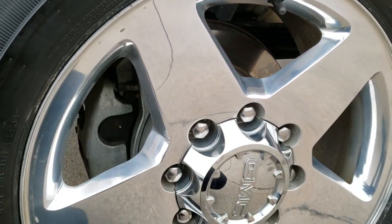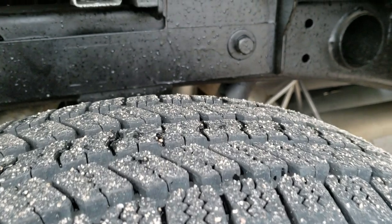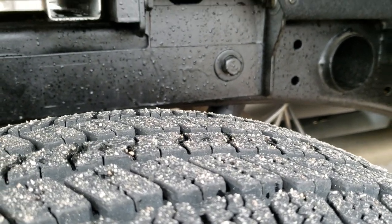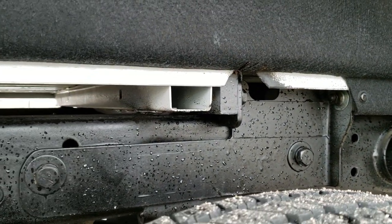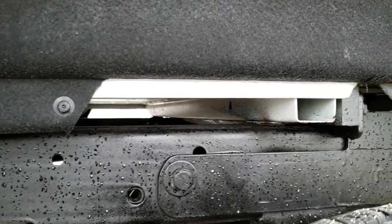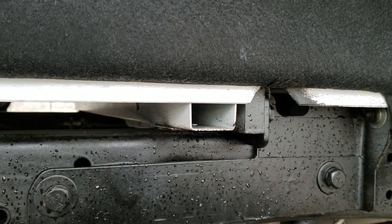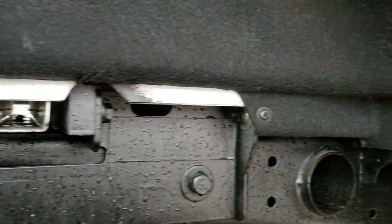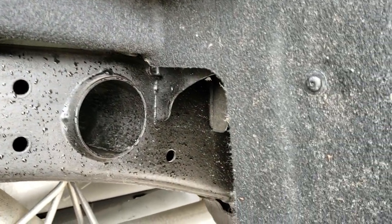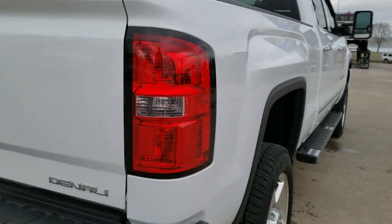This back rim is in excellent shape — no scuffs or scrapes. The back tires actually look like they have a little bit more tread than the front tires. If you ever want to see what kind of environment a truck has been in, always take a look at the box rails. You always want to check if they have any corrosion because that's what gets corroded first. These are in excellent shape, so you can tell this truck has been in a no-salt to low-salt environment.